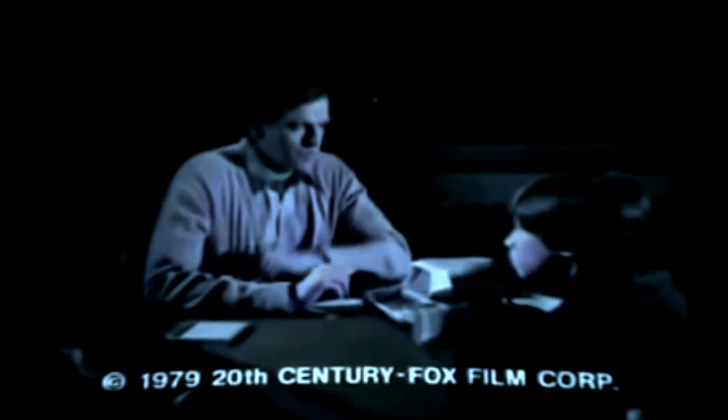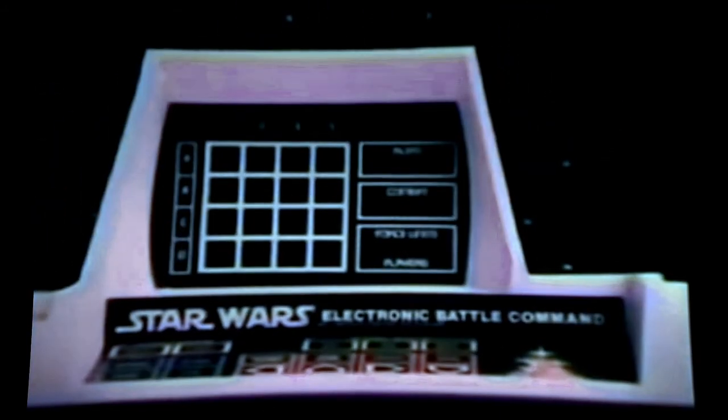Kenner proudly presents Star Wars Electronic Battle Command — the computerized space battle game. Enemy scan on, I see you, battle stations, red alert! Star Wars Electronic Battle Command has computer scanners, Force units, and invisible shields. Three levels of play: basic, intermediate, and advanced. My TIE fighter's hit! Let's play the basic game — you'll always get carried away! Star Wars Electronic Battle Command, from Kenner.